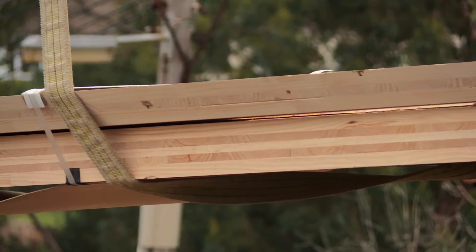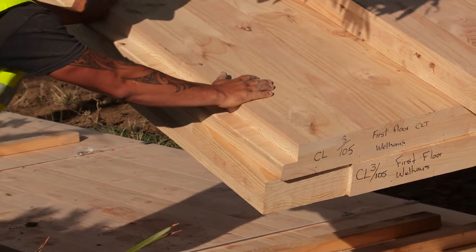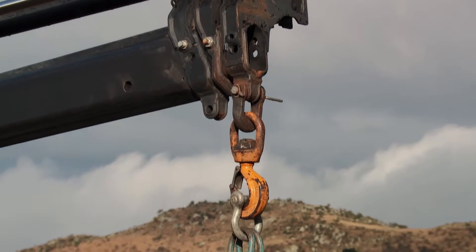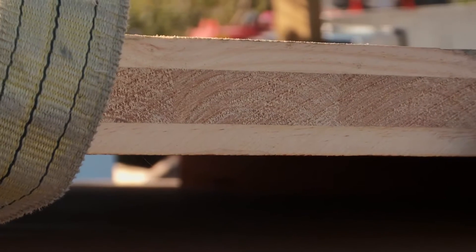As you can see behind me here, we've got the last of the panels coming off the truck. They've just arrived this morning from X-Lab. They're called cross-laminated timber panels — it's solid wood, so they'll click together with the wool system and be ready to go very quickly.